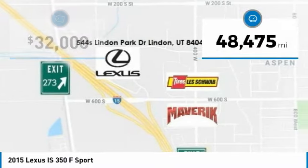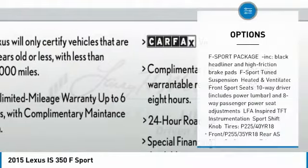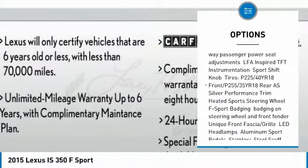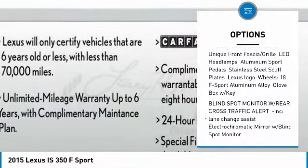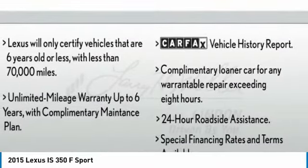This vehicle has less than 50,000 miles. Here are some of this vehicle's great options: keyless entry, all-wheel drive, anti-lock braking system, steering wheel audio controls, power passenger seat, leather-wrapped steering wheel, Bluetooth, adjustable steering wheel, power steering, cruise control.